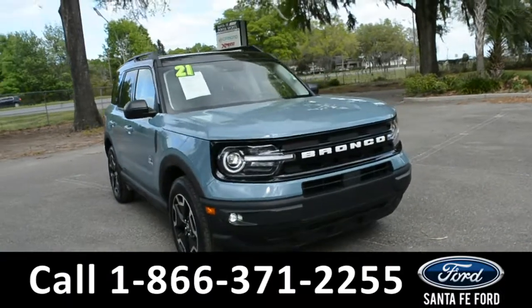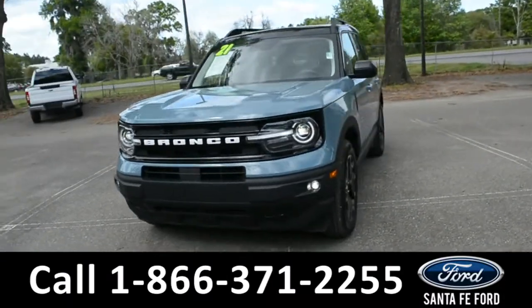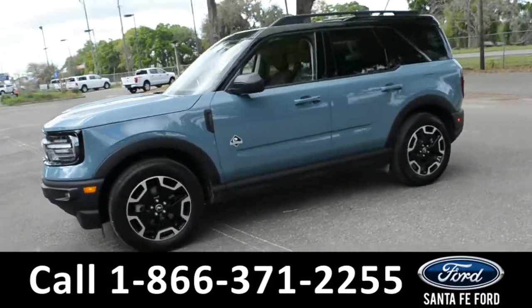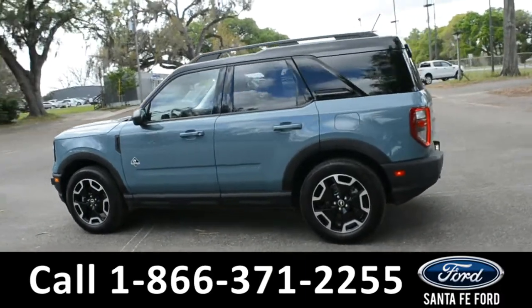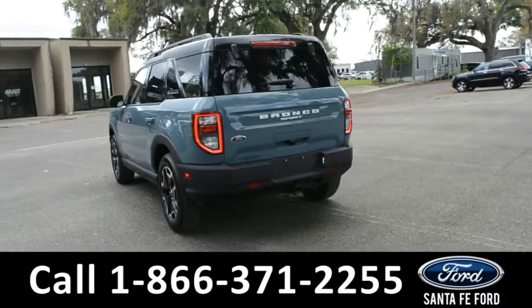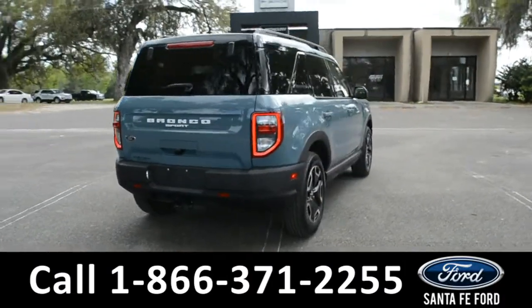Here we have a 2021 Ford Bronco Outer Banks. This vehicle has fog lights, alloy wheels, remote keyless entry, a keypad door lock, solar tinted windows, roof rails, and a hitch receiver. For more information about this vehicle, you can visit us online at SantaFeFord.com to view the Carfax.